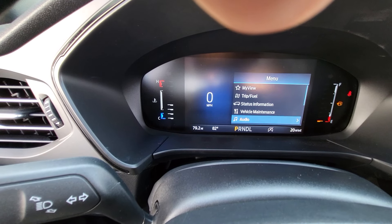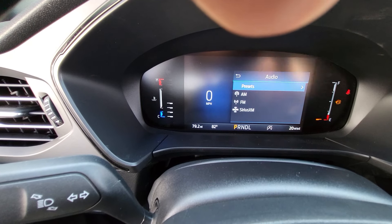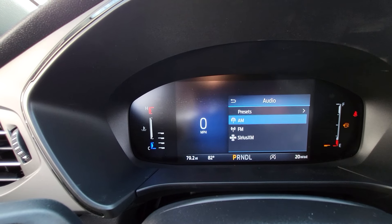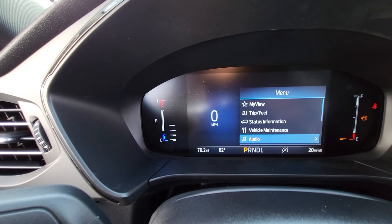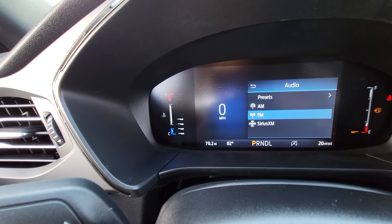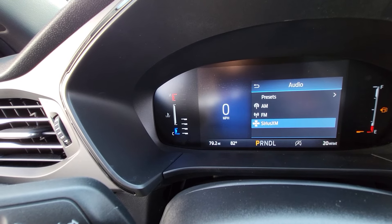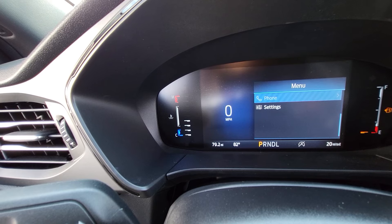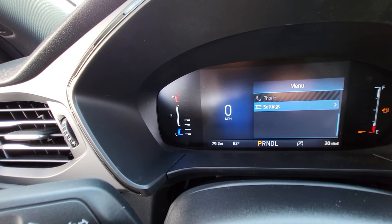Go on down and we have Audio. Click in there and that gives you your presets. You can set those in the touchscreen on the side — it gives you the presets. If you want to go to AM, you can click on that and it brings it over on the side. It switches it over easily using the buttons on the steering wheel rather than having to go to the touchscreen. You can pick your Sirius and such like that. We also have Phone — no phones connected, but that's where all your phone features are.